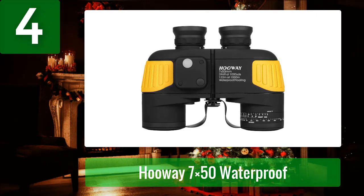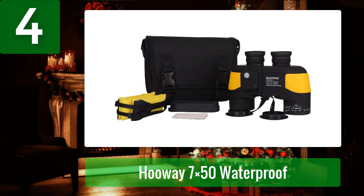Coming in at number 4: HUA 7x50 Waterproof. It is a multi-purpose binocular suitable for bird watching, hiking, navigation, and water sports. Since it is waterproof and can float in water, it is safe for outdoor activities and is one of the best rangefinder binoculars for water sports. It is also filled with nitrogen, making it fog-proof and resistant to moisture.